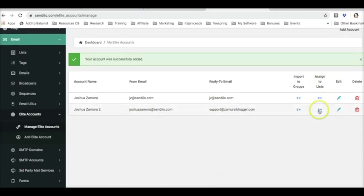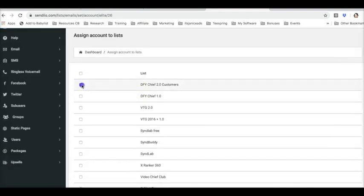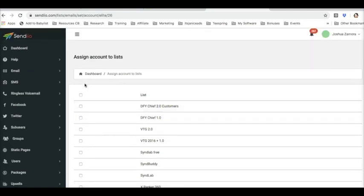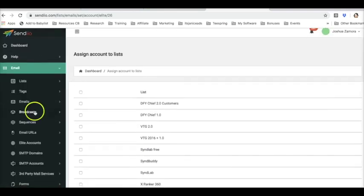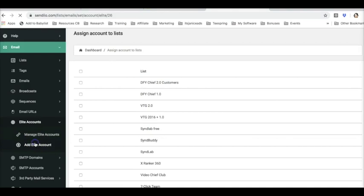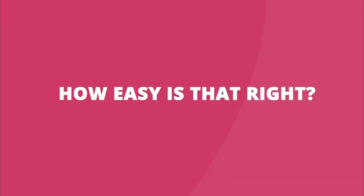From here, all you have to do is assign them to different lists, and you'll be able to start using our Elite service to send to any of your lists that you have in your account. So it's that simple. It literally takes two seconds to come in here and connect to our Elite service. You just come in here to Elite accounts, click Add Elite account, fill this out, assign them to your list, and you can start sending to your subscribers right away using our servers — nothing else for you to set up. How easy is that, right?